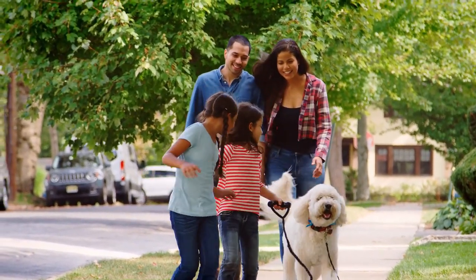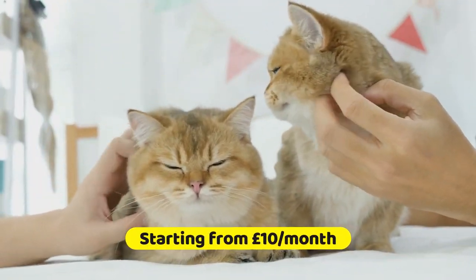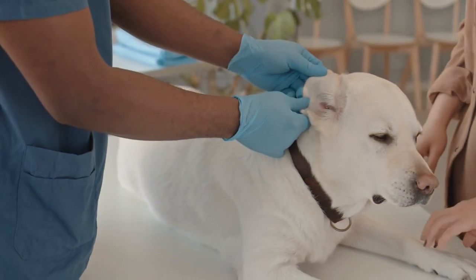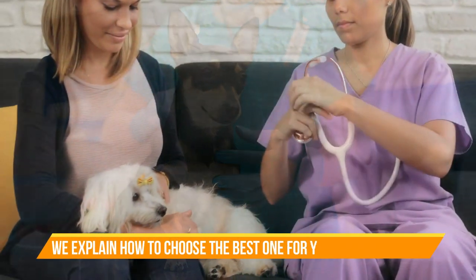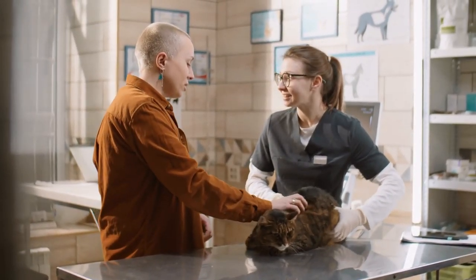The basic concept is to allocate a small monthly amount to cover the pet insurance premiums. This way, if you ever need to take your pet to the vet, you and your vet can focus solely on providing the best possible care for your furry friend, with the assurance that the pet insurance company will take care of the financial aspect.